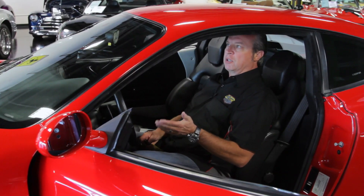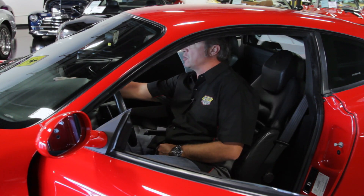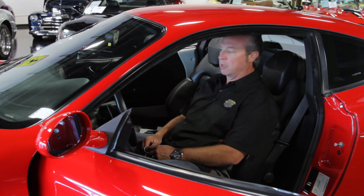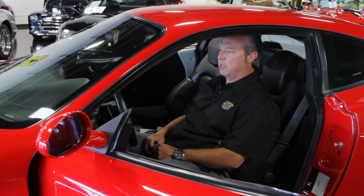When you step inside this car, you'll see that it's very well taken care of. The bolsters and the seats are in great shape. The dash — there's no shrinkage, which normally happens in these cars if they have not been taken care of. Black interior again shows well with the red. It's just an outstanding combination.